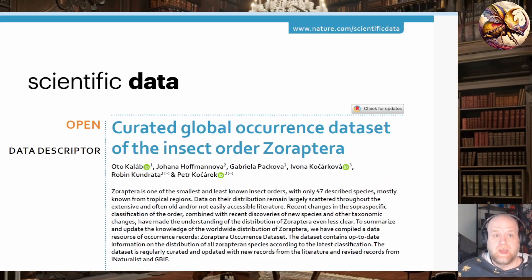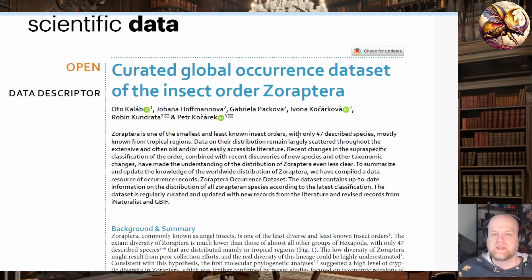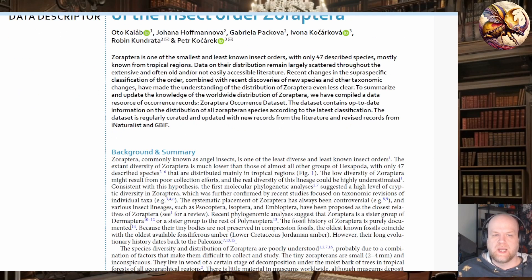This leads us into the paper that was just recently published in Nature: the curated global occurrence dataset of the insect order Xoraptora. The authors painstakingly went through and collated all known information on Xoraptora, which unfortunately isn't that much, but it's still extremely useful, and part of this is to encourage more research on this group. What they talk about in this paper is that the occurrence of only 47 species worldwide seems to be artificially low, because modern genetic research has shown that a lot of what we consider to be one species are actually multiple cryptic species that we just haven't figured out how to tell apart yet.